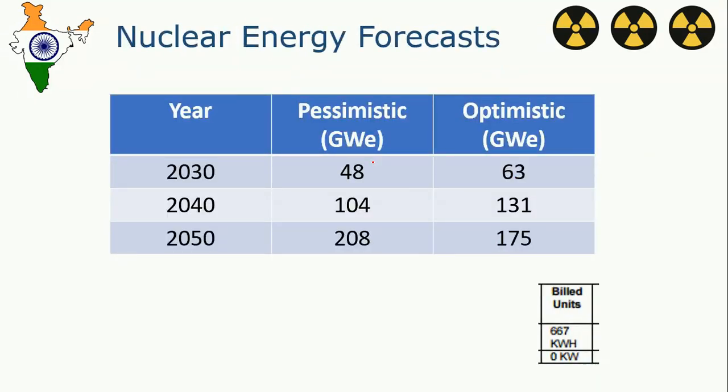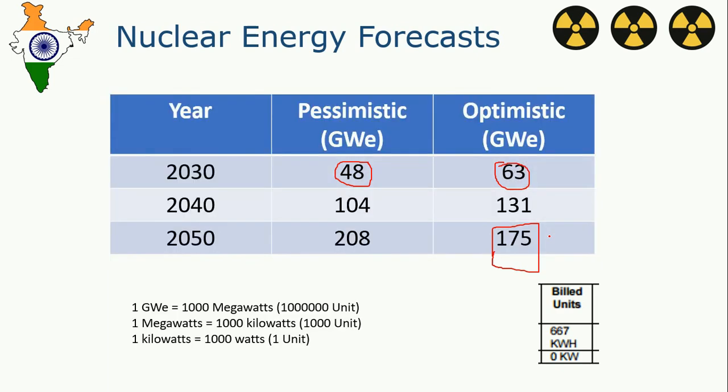By 2030, India would be having 48 Gigawatts — these are the pessimistic forecasts. Optimists say it would be 63 Gigawatts, and by 2050 we would be having 175 Gigawatts. A Gigawatt is a very huge amount of energy. By the formulas provided, my home uses close to 1 Megawatt per month, which means with 1 Gigawatt we can power 1,000 homes per month — so imagine what we can do with 175 Gigawatts.